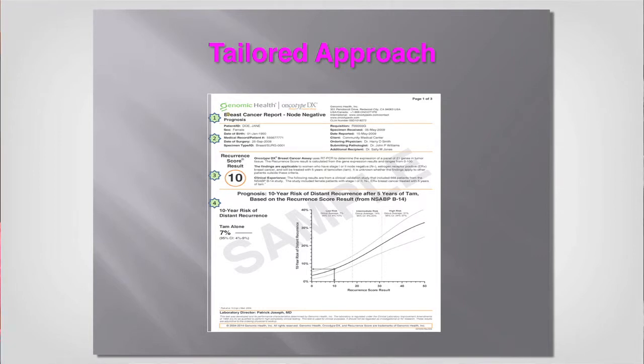The higher the score, the more likely the tumor will come back and the more benefit you will derive from chemotherapy. So we're not just making decisions based on the size of the tumor or how you look, but also on the genes of the tumor — and that's something we do very routinely at Memorial.